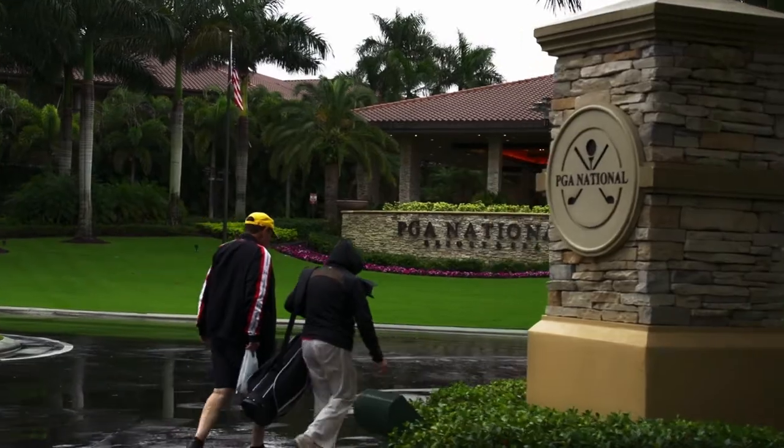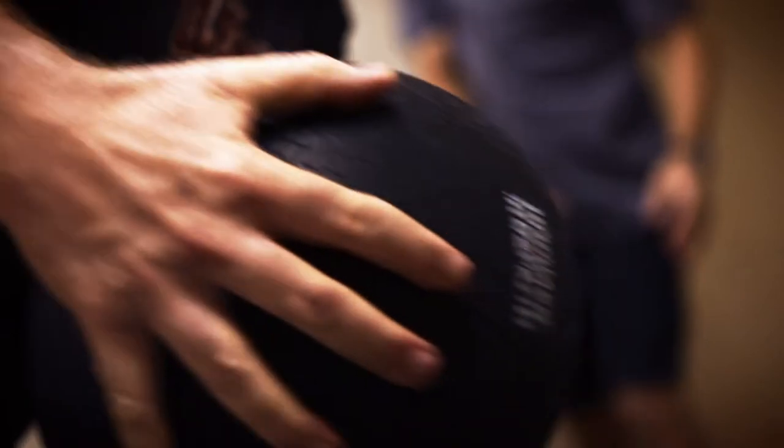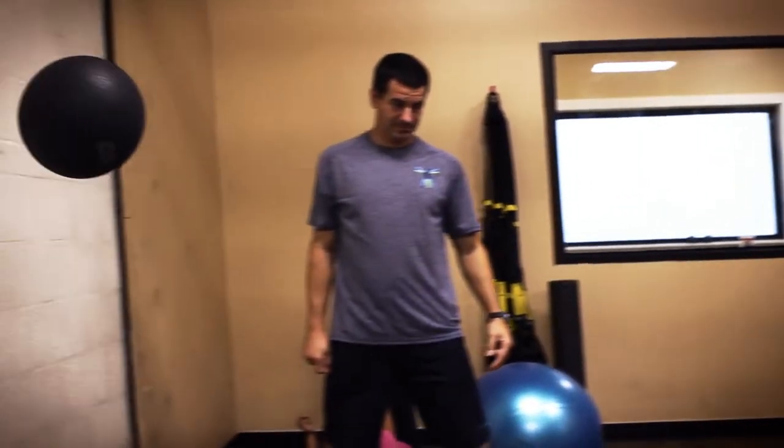The utilization of the Mark Pro on a regular basis can help you improve your task and help you improve your game. My name is David Donatucci, owner of Florida Instant Performance, here at PGA National in West Palm Beach, Florida. I'm a certified strength and conditioning specialist from the National Strength and Conditioning Association, and I've been training individuals, predominantly athletes, for more than 25 years.